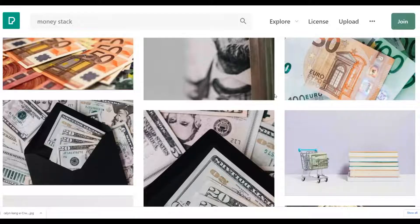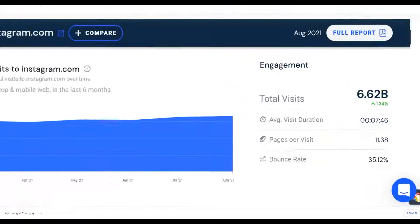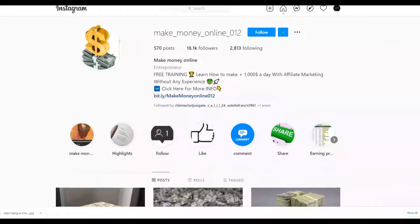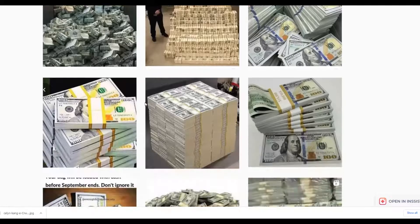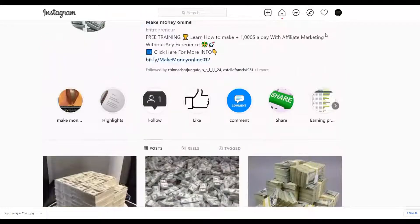You're going to promote this affiliate offer using Instagram free traffic. Instagram is very huge right now — I've made thousands of dollars on ClickBank and Digistore24 using only free Instagram traffic. The strategy is to create a make-money-online Instagram page and post only money images. For example, look at this account 'make money online 012' — they only post dollar and money images, that's all their content.